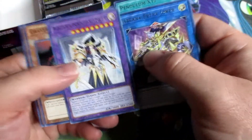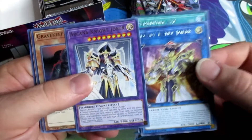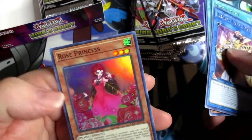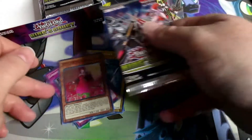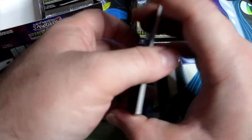Arcana Knight Joker — so in the same pack we got the link and the fusion monster, and we got a Rose Princess.